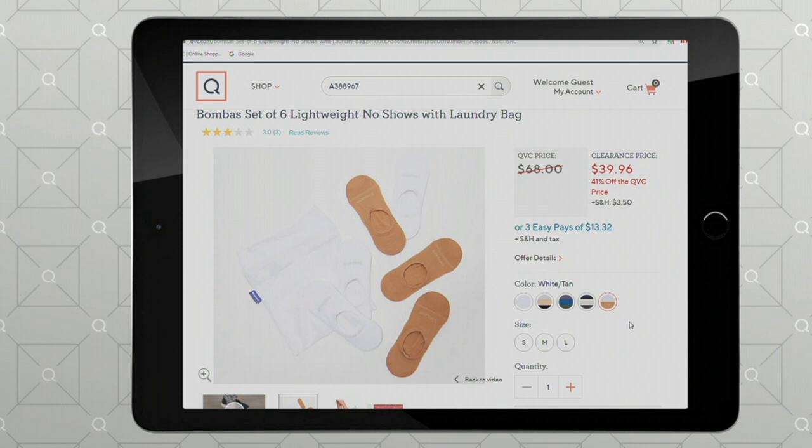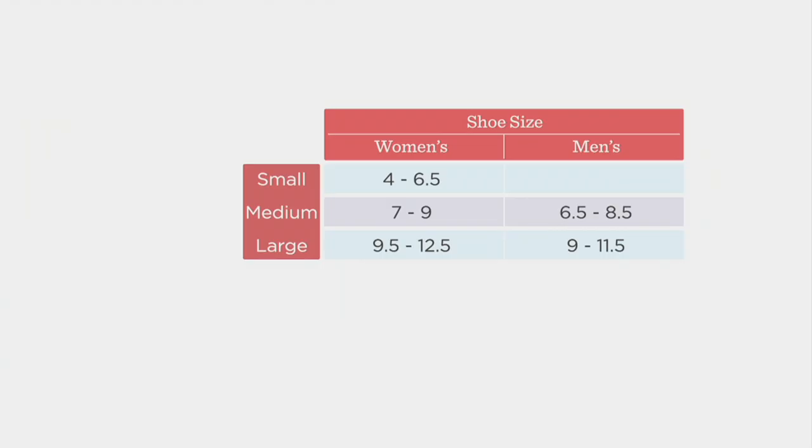And there are sizes small, medium, and large. Sam's got that size chart ready for you guys. So unisex: the small is just for us ladies, four through six and a half. The medium is women's seven to nine, men's six and a half to eight and a half. And then the large is nine and a half to twelve and a half, and men's nine to eleven and a half.